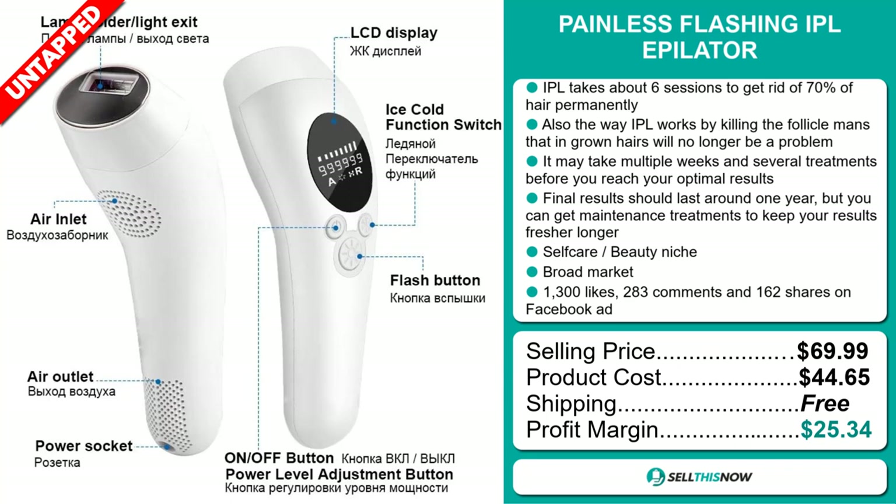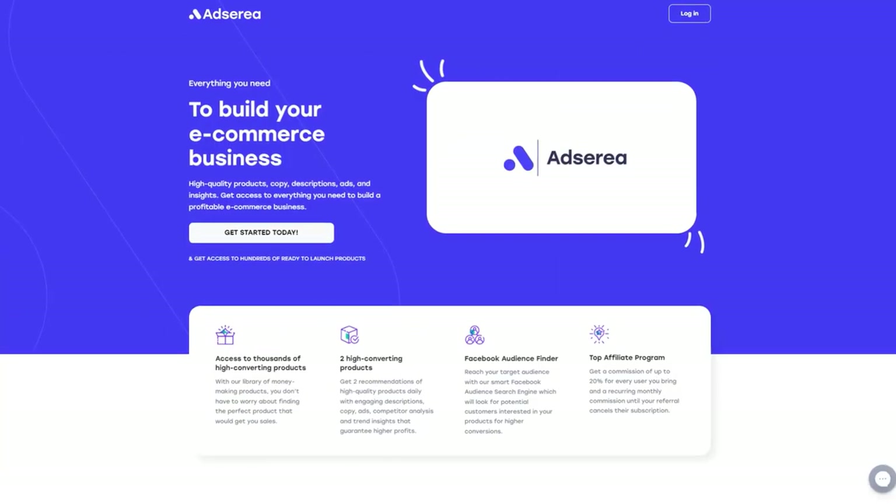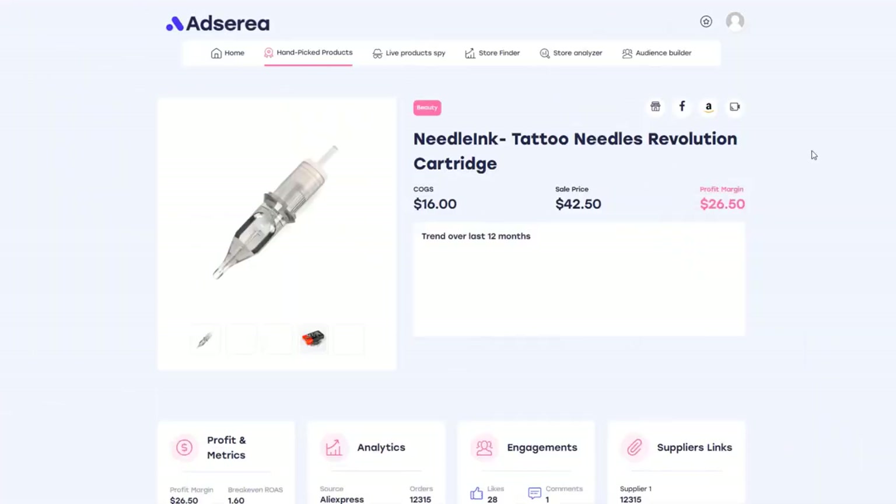Sell this now. If you're watching this video, I bet you're looking for winning products. Adseria is a product research tool that will provide everything from the winning product to the targeting audience.